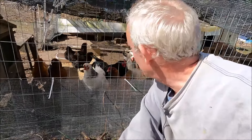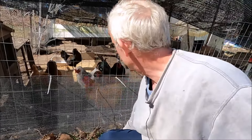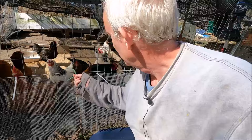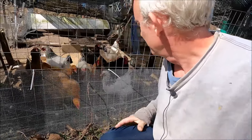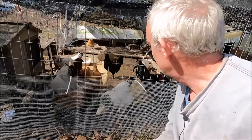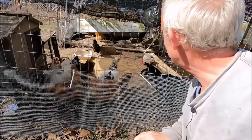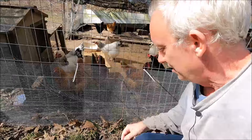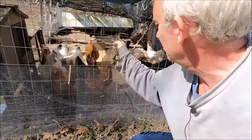Somebody asked me to show you the chickens and I finally figured out what we could talk about. I'll show some chickens and give them some grass here — that kind of makes them happy.